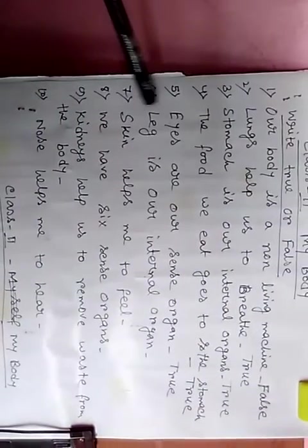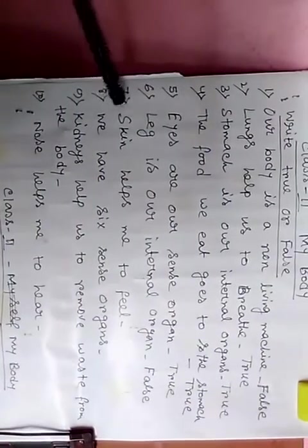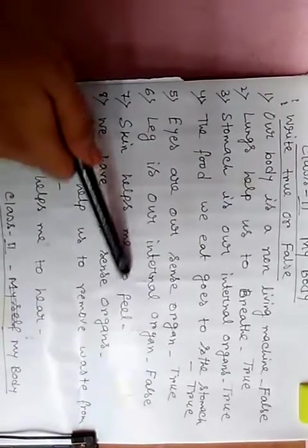Next, number 6: leg is our internal organ. This is false, because leg is our external organ. Next, number 7: skin helps me to feel. This is true.